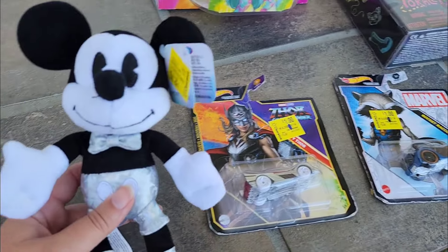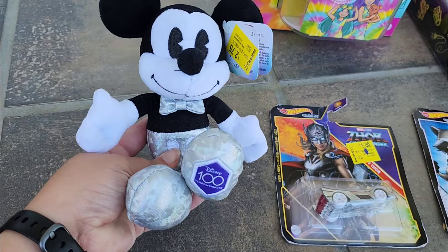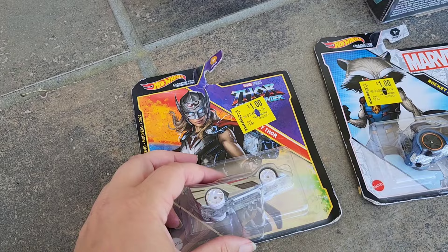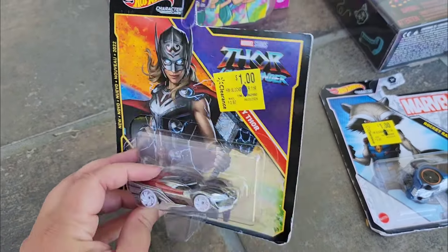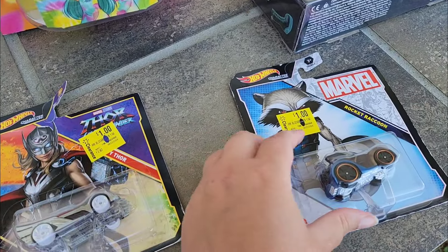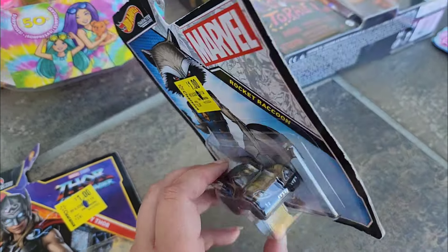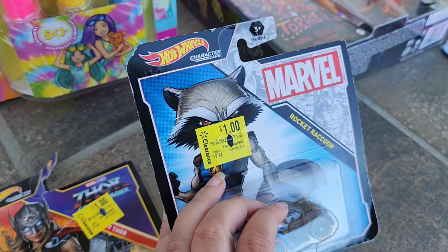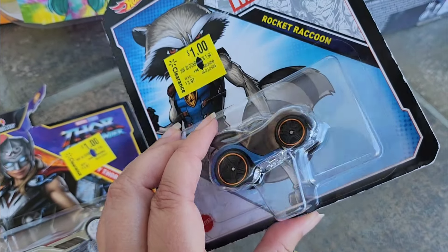I did pick up a couple of random small toys. I got this Mickey Mouse for $2.75 — I do have Disney stuff all over my house so I had to have him. I did grab this Mighty Thor Hot Wheels car for a dollar. I don't think I have this one; the packaging is beat up but I don't care for a dollar. And then I also got this Rocket Raccoon Hot Wheels car. I already have this one in multiple versions because I collect Guardians of the Galaxy stuff, but for a dollar I couldn't resist getting an extra that I might open up.